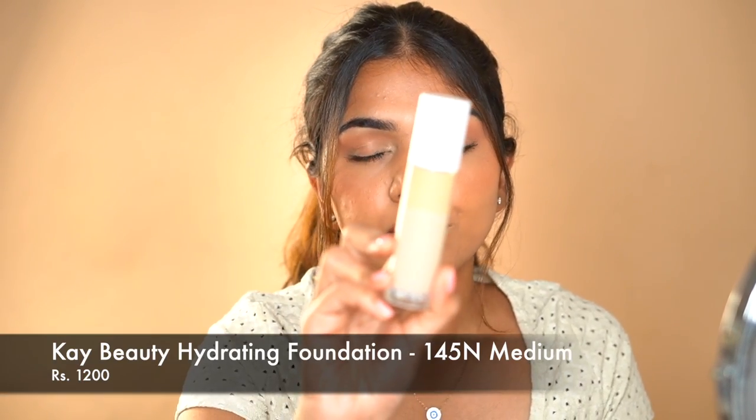Next is the K-Beauty Hydrating Foundation. Unfortunately I don't have a shade swatch for you because I broke the bottle recently, but my shade was Medium 145N. Finish-wise it is on the dewy side and it does deliver on that hydrating claim. Coverage is sheer to medium with a lovely skin-like finish. It's great for everyday use but is best for dry or normal skin only — combination to oily skin will get oily quickly. You can balance it out with a mattifying primer and powder, but by itself the finish is stunning.